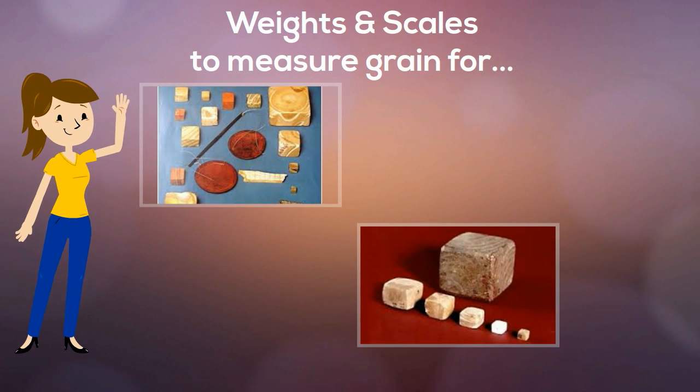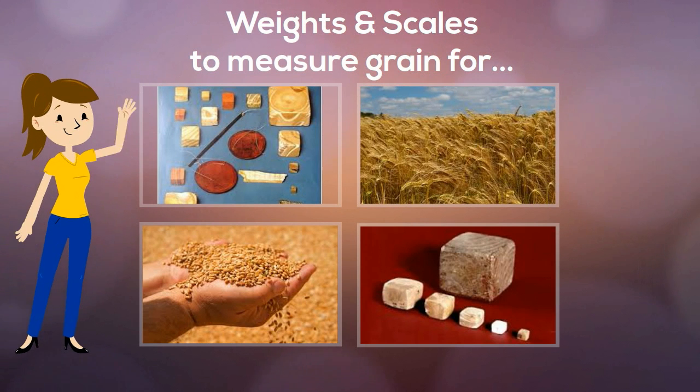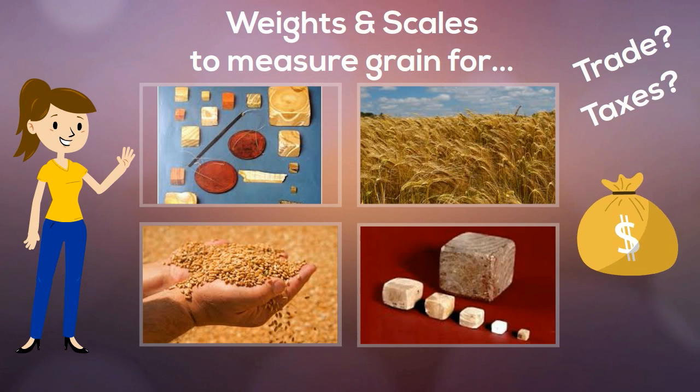Archaeologists found weights and scales near the granary. This might suggest that the ancient Indians used grain like money. They may have weighed the grain for trade or for taxes.